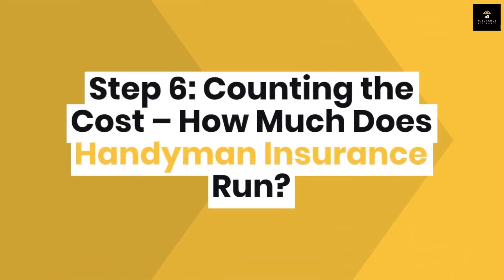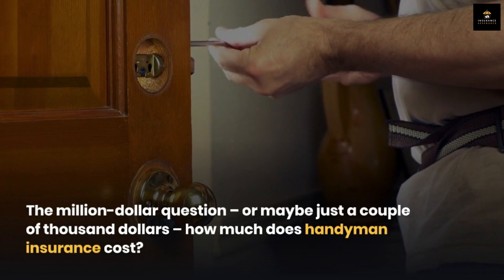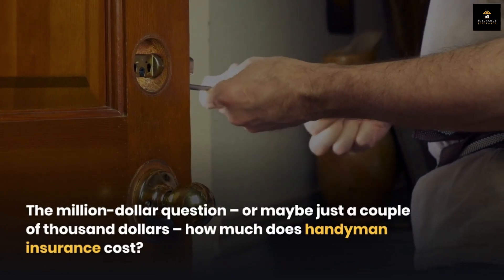Step 6: Counting the cost — how much does handyman insurance run? The million-dollar question — or maybe just a couple of thousand dollars — how much does handyman insurance cost?